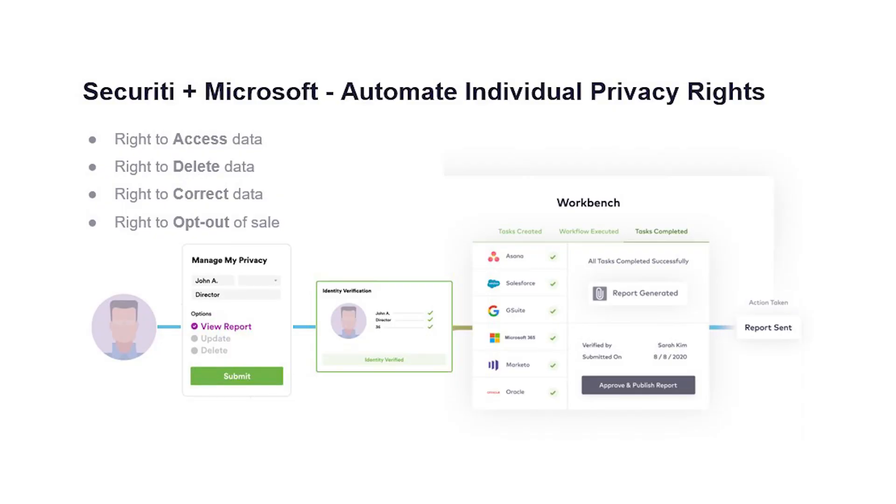Through our integration, Security will initiate the user's request in PRIVA, and then a Microsoft 365 search will go across Exchange, SharePoint Online, and OneDrive to gain all of that user's data. A team can review and respond to DSR requests in their compliance center alongside their other compliance requests. Having this single pane of glass allows a reduction in time and resources spent on fulfilling requests had they done this through separate processes.